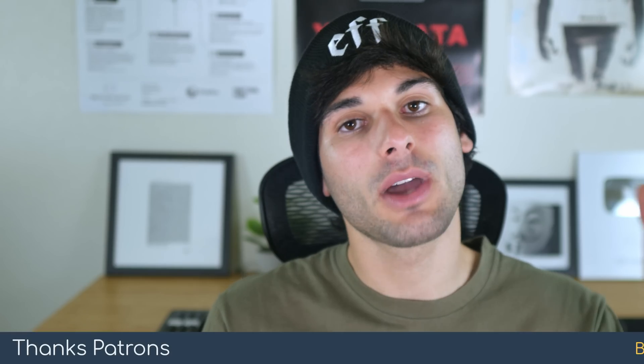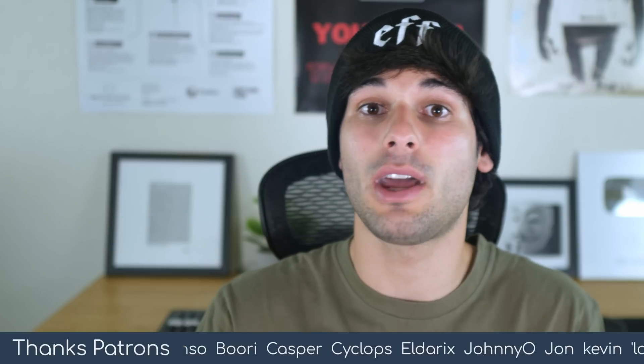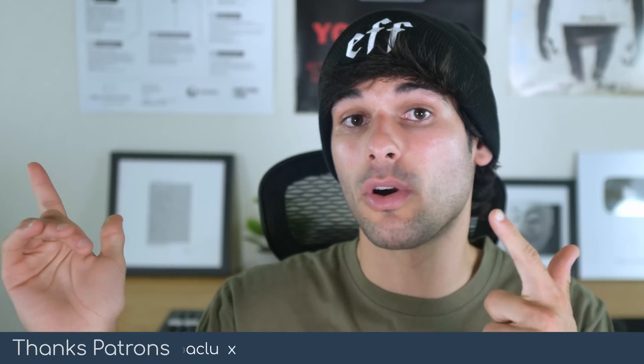We actually made a video covering our five favorite apps on F-Droid, so if you're inspired to make a difference and download F-Droid right now, go check out that video to help you get started with some apps. We'll see you over there, and we'll see you next time on Tech Lore.